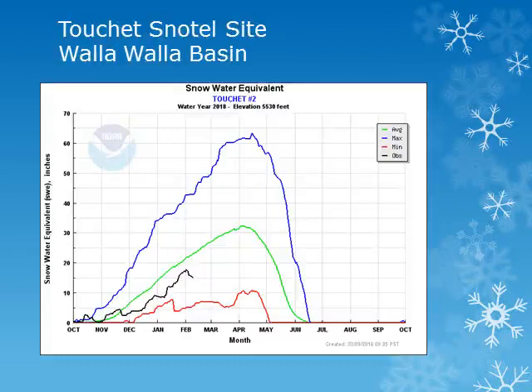These charts show the snow water equivalent, or water held in the snow, for the water year October through September. The blue line is the maximum observed and the red line the minimum. The green line is average. Using these charts, we can see how the snow water equivalent accumulates throughout the winter and spring and then compare it to average.